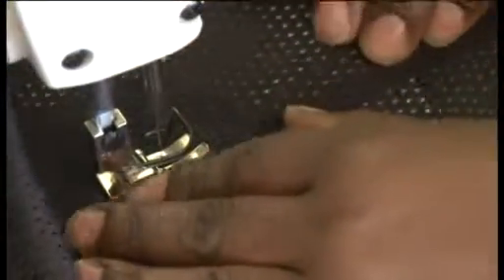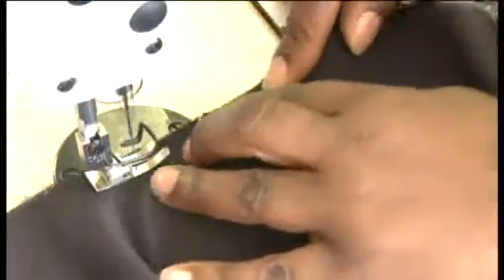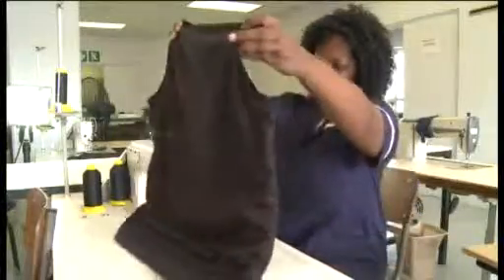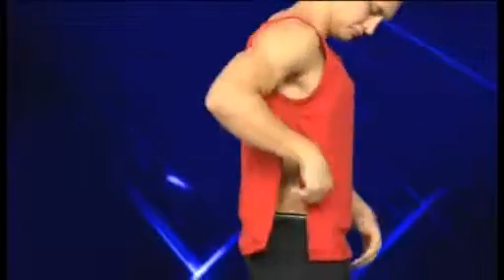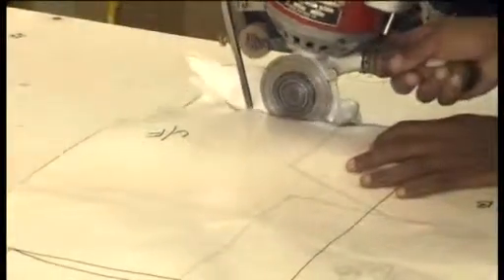The lining incorporates state-of-the-art technology, offering enhanced moisture management. Within our vest, we have incorporated a concealable zip. The armour is cut to the shape of the pattern.